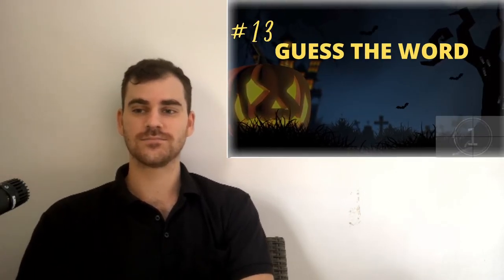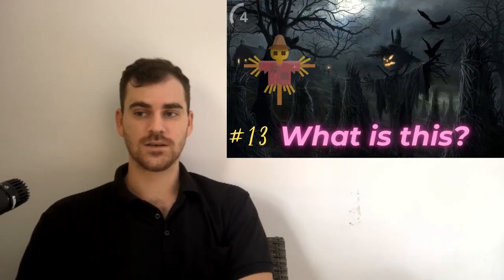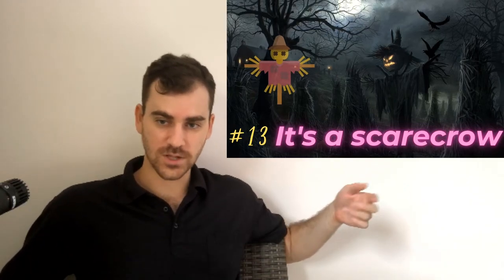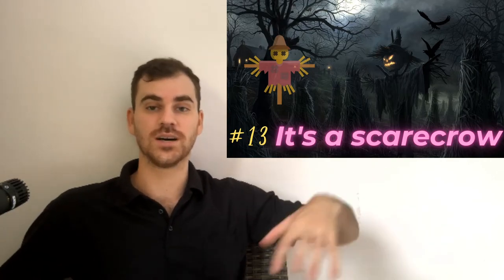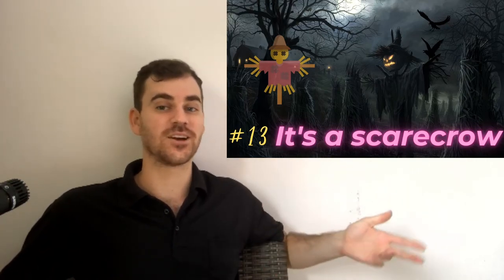Thirteen. Thirteen is an unlucky number. What is this? This is something that farmers use to keep away the birds. It's called a scarecrow. So they put this in the farm and it scares the birds so they don't come and eat the vegetables. A crow is a kind of bird, so it's called a scarecrow.